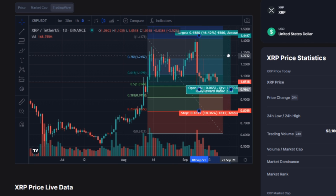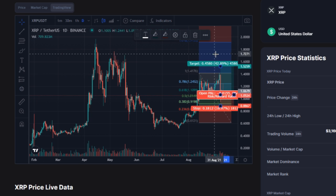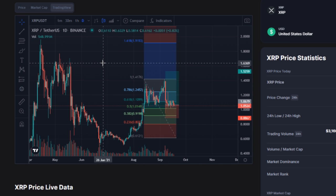How much will XRP cost at the end of 2021? Write your opinion in the comments, and do not forget about the likes.